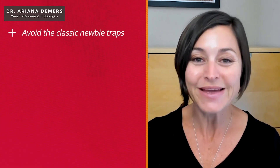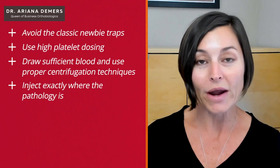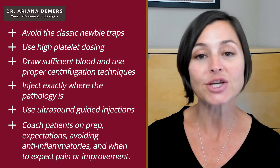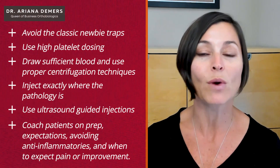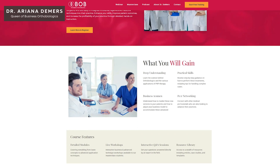Avoid the classic newbie traps: use high platelet dosing, draw sufficient blood, and use proper centrifugation techniques. Inject exactly where the pathology is — I highly recommend ultrasound-guided injections. Coach patients about the right preparation and outcome expectations: avoiding anti-inflammatories, when to expect improvement, and when to expect pain. Get the fundamentals right for your PRP results so they aren't sabotaged by preventable errors. For more clinical insights and practical tips on PRP and orthobiologics, subscribe to the newsletter below and stay ahead in integrating new therapies into your practice today.